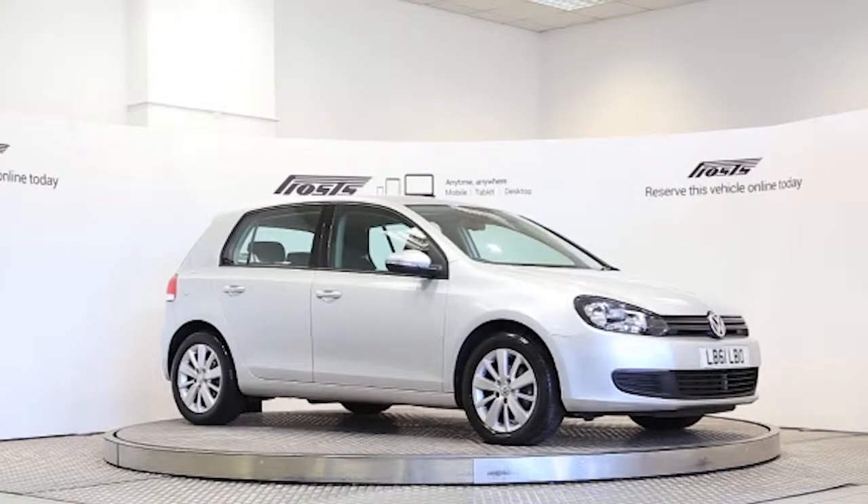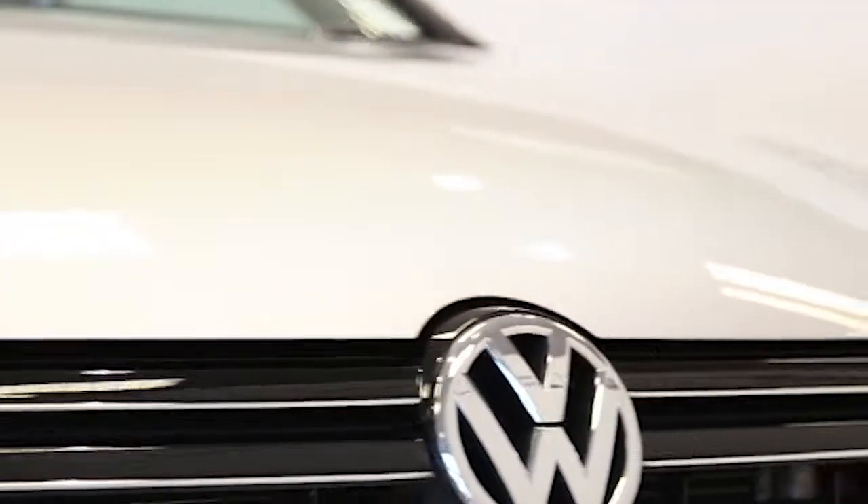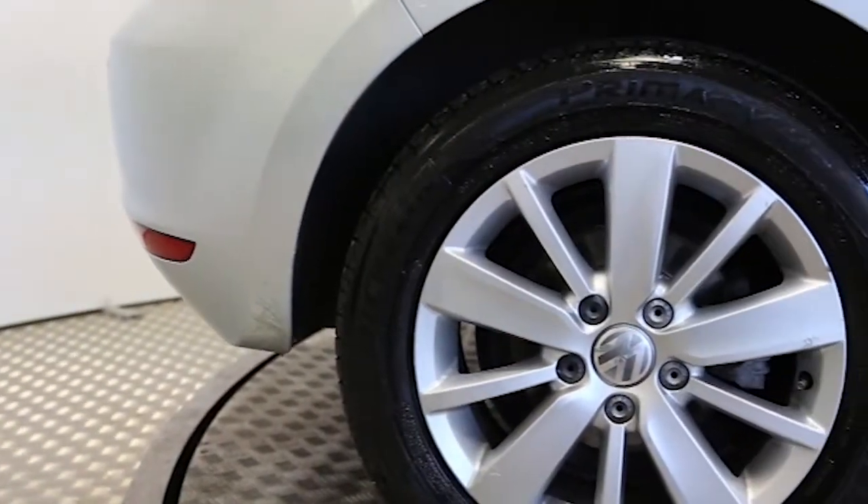Here we have a 2012 registered five-door Volkswagen Golf Match DSG with a 1.4 litre automatic transmission petrol engine. The car is finished in reflex silver.